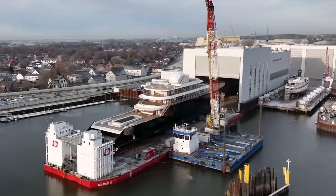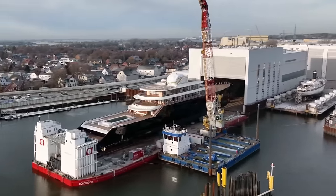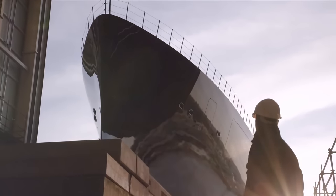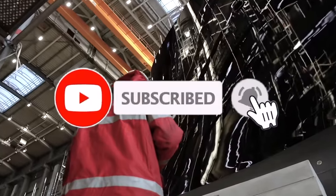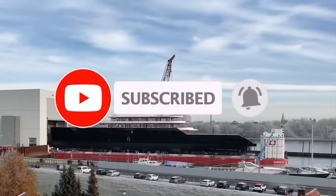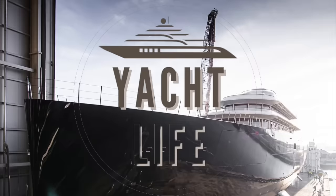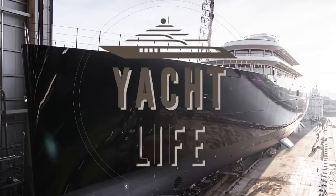If there is a specific yacht you would like us to discuss, comment the word 'yacht life' and we will respond. Please like and subscribe to be sure you don't miss out on more videos of incredible superyachts. Be sure to check out our other videos for more information on the world's most impressive yachts and the wealthy individuals who own them. Thank you for watching.